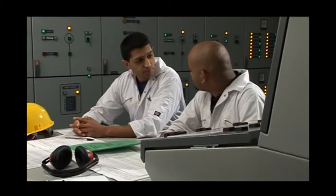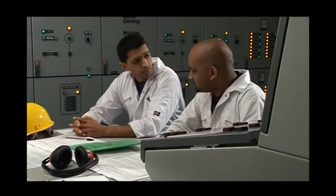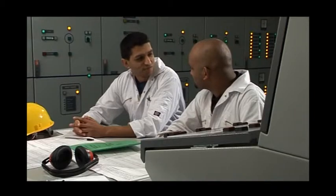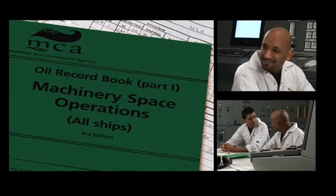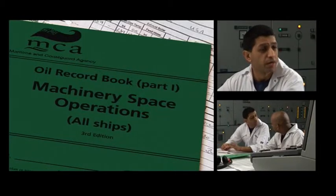So, what are we up to today? We're covering the oil record book. But they can't see it. I'll fix that. Clever. So what's it about? Before I tell you what it's about, let's be clear what it's for. It's for proof and protection. The information we record in here proves that we've handled oil and oily waste properly on board, and protects us against any suggestion we may have broken the law.